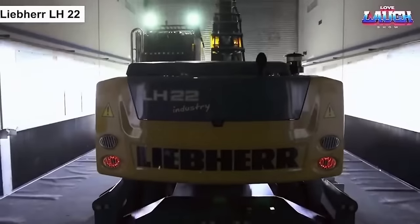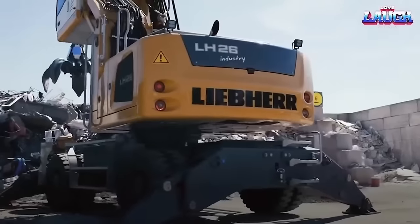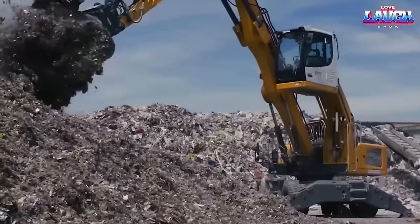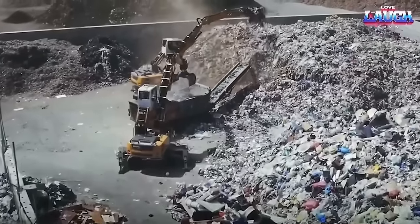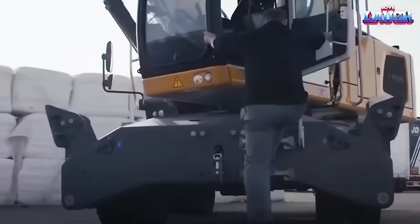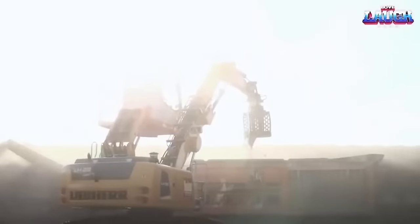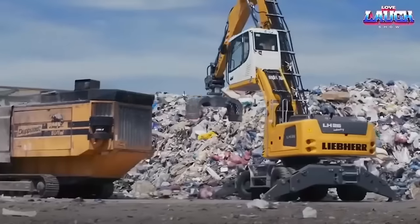The Liebherr LH22 is a compact wheel loader designed for use in urban areas or confined spaces. It has a maximum operating weight of 12.2 tons and is powered by a 55kW diesel engine. The LH22 has a standard bucket capacity of 1.0 to 1.2 cubic meters and can lift up to 3.2 tons, with a maximum dump height of 2.7 meters. It features Liebherr's proven hydrostatic drive system, which provides precise control and maneuverability in tight spaces. The cab is designed for comfort and safety, with a spacious operator's station, excellent visibility, and ergonomic controls. Additionally, the LH22 is equipped with an intelligent control system, automatic bucket positioning, and a load-sensing hydraulic system.